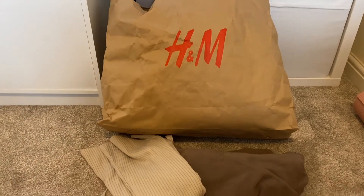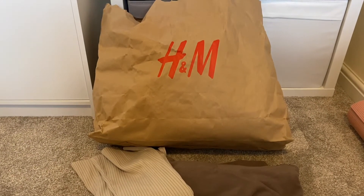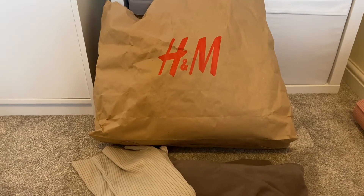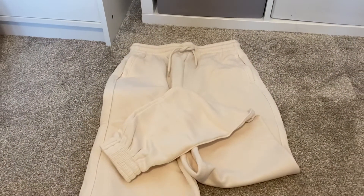Hi, so today I'm going to film a haul from H&M. These few bits I've picked up over the last couple of weeks. I have got a few kids bits which I'm going to add at the end, but it's mainly ladies. I've got a lot of neutrals and stuff like that.